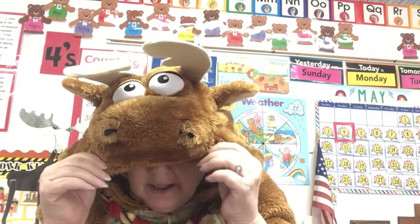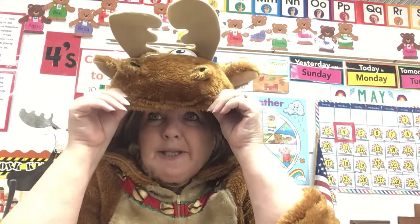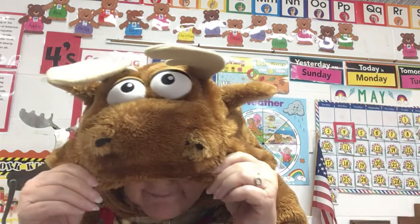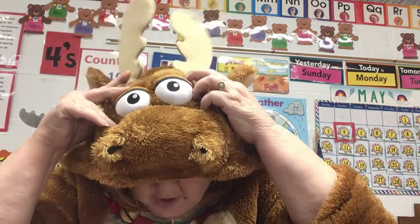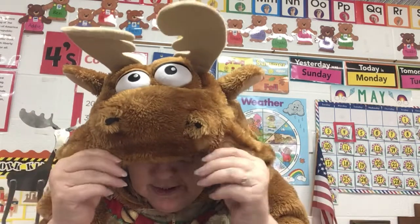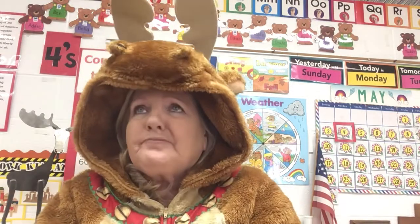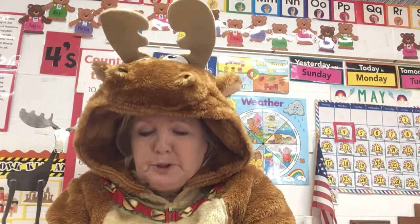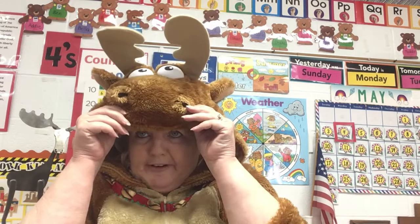Hi everybody. This is Mrs. Weathers, but I am dressed up like my favorite animal. Can you tell what it is? These are my moose jammies. So I'm dressed up like a moose because moose are my favorite animals of all time. I love moose. And today our lesson is about animals, so I wanted to show you my favorite animal.